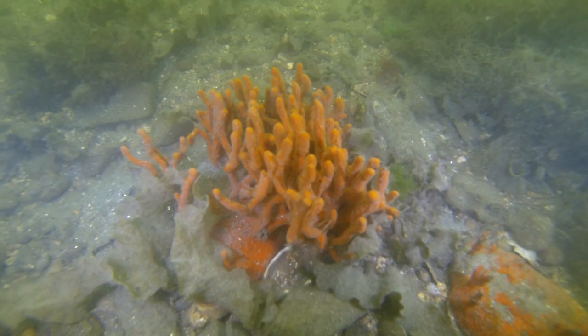Most people wouldn't think you'd come across bright colors diving in Bridgeport Harbor, but here you have bright orange. I just do the filming — you guys can do the identifying. This is a foundation to an old lighthouse, and the lighthouse keeper used to live out here. I'm sure this is great habitat for blackfish; I've seen them here, though I didn't get any on this trip.